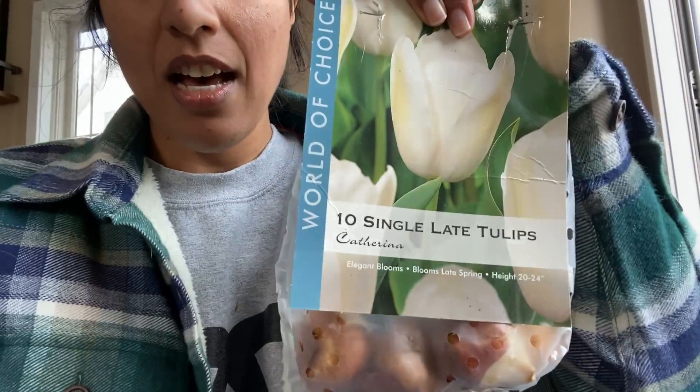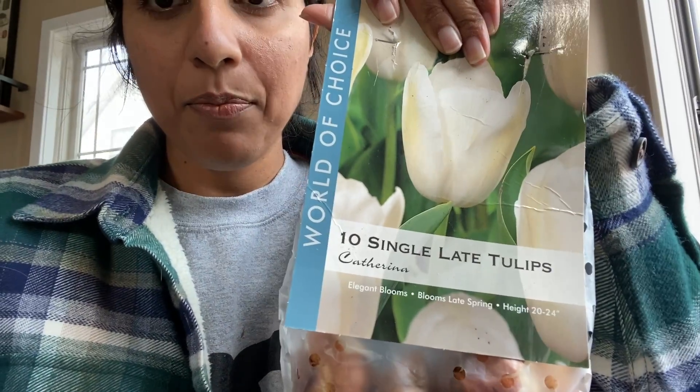November is literally just around the corner. It was kind of a busy week so I really didn't have much time to spend out in the garden, but I'm planting the last of my bulbs. What I have left is about six of these Katharina bulbs. These are late tulips — they bloom in late spring and get up to 24 inches tall. Two-foot-tall, all-white tulips. I think that's going to be beautiful.